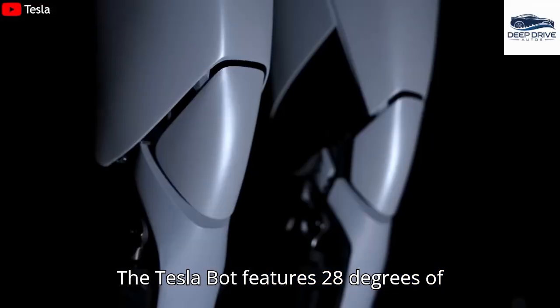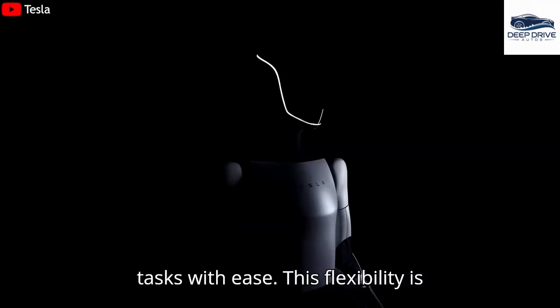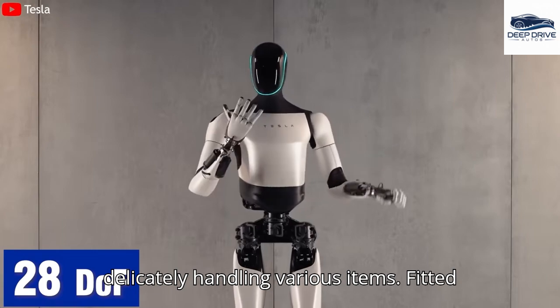The TeslaBot features 28 degrees of freedom, enabling human-like movements that allow it to tackle complex household tasks with ease. This flexibility is vital when reaching for cabinets or delicately handling various items.